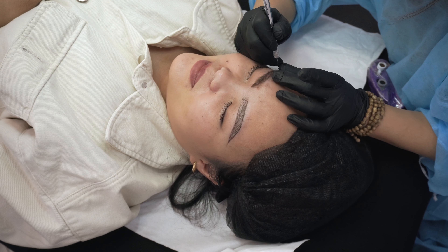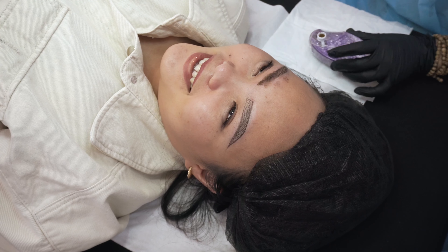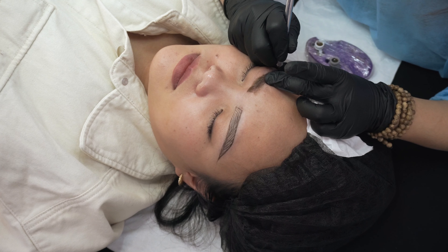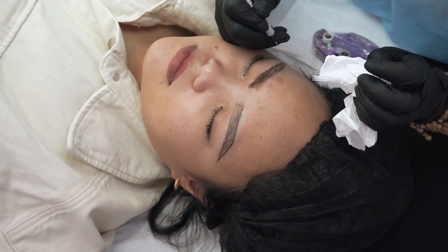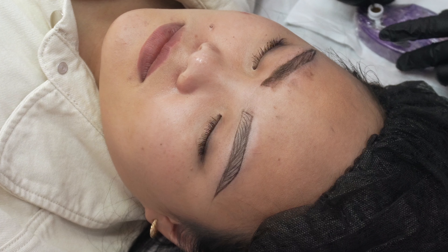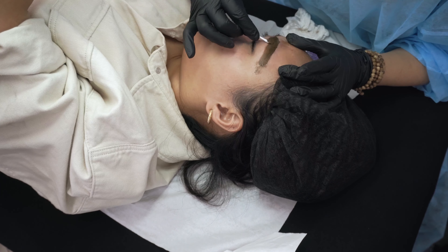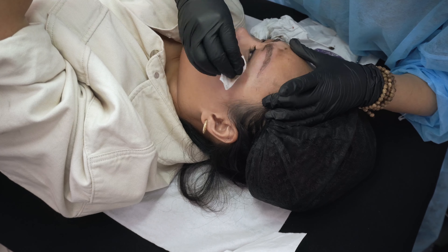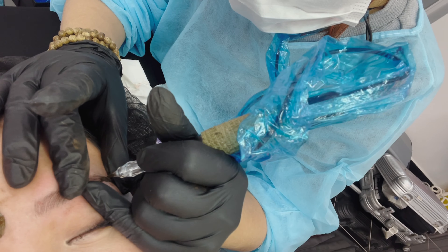She then drew my eyebrows and started with the most painful part of the procedure — the microblading. I can literally feel every stroke and how painful it was; I'm rating the pain nine out of ten. We then continued to apply shading, which was less painful compared to the microblading — around five out of ten.